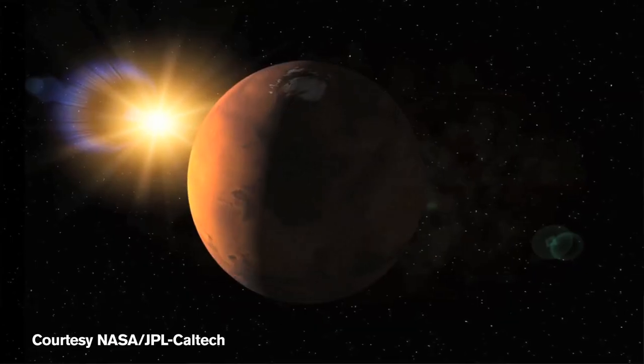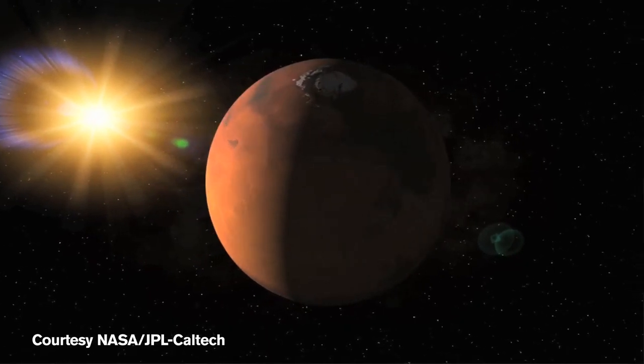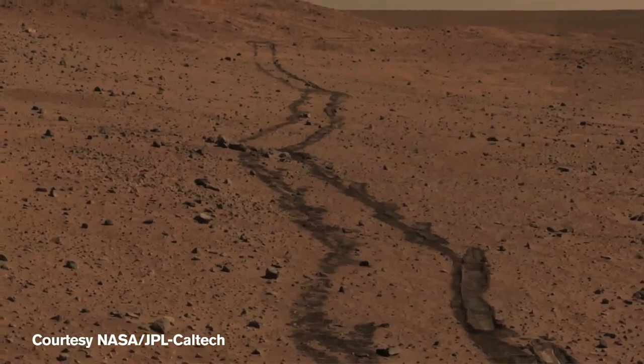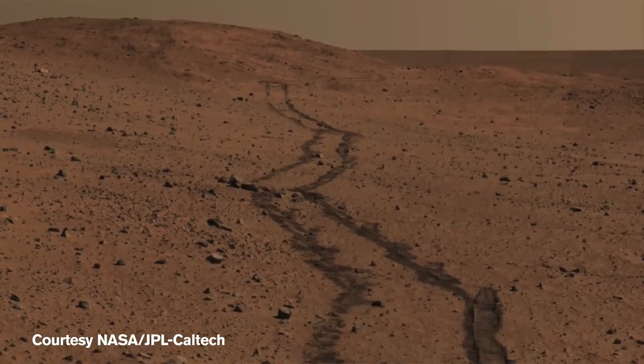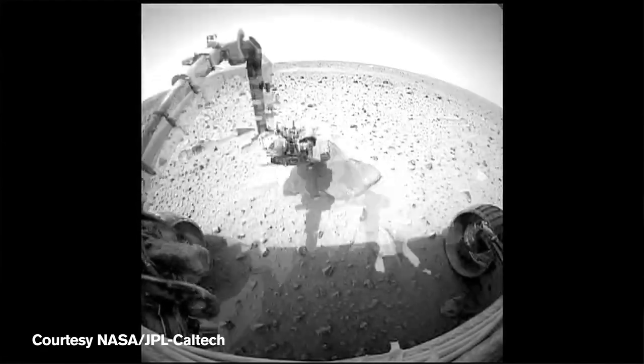The use of rovers to explore the surface of Mars is extremely relevant and helpful for science purposes because it gives us the unique opportunity to be on the surface of the planet and do science on-site. Although science is the primary purpose of the missions, it's still extremely important that we are able to navigate in a safe way — safe for the instruments on the rover and safe for the rover itself.